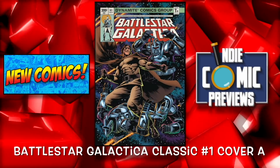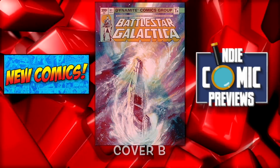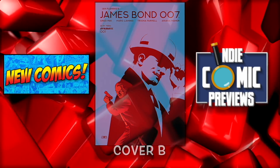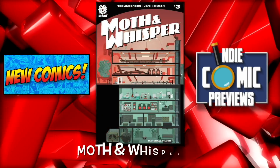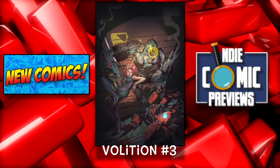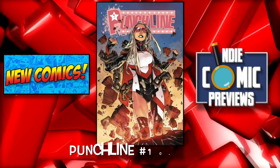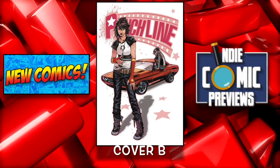Battlestar Galactica Classic number 1 cover A and cover B — these are by Dynamite. James Bond 007 number 1 cover A and cover B, and there's a bunch of covers for this one. Animosity number 17. Moth and Whisper number 3. Volition number 3. And Wrong Earth number 3. Punchline number 1 cover A and cover B — this is also a new series.